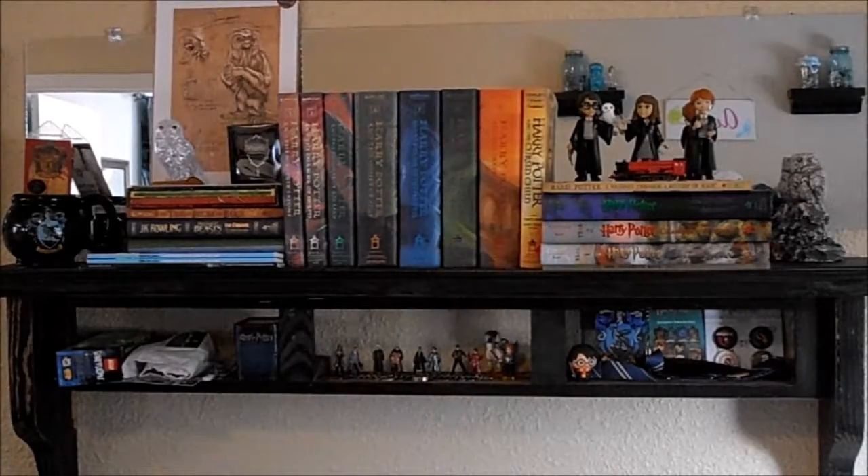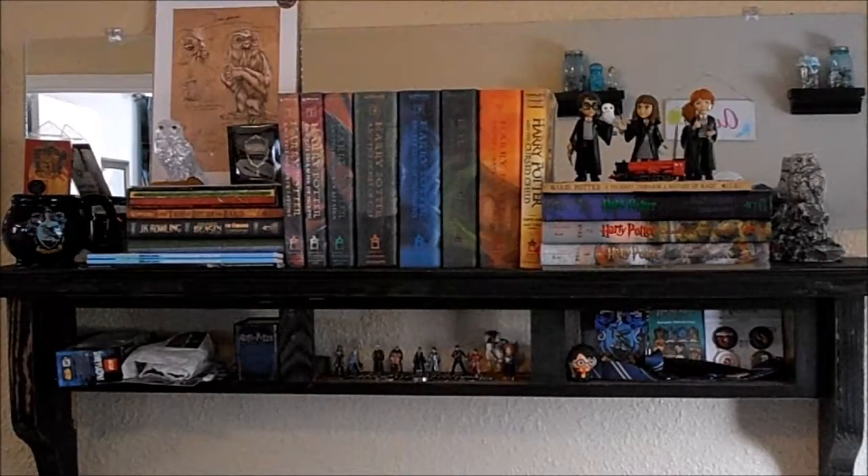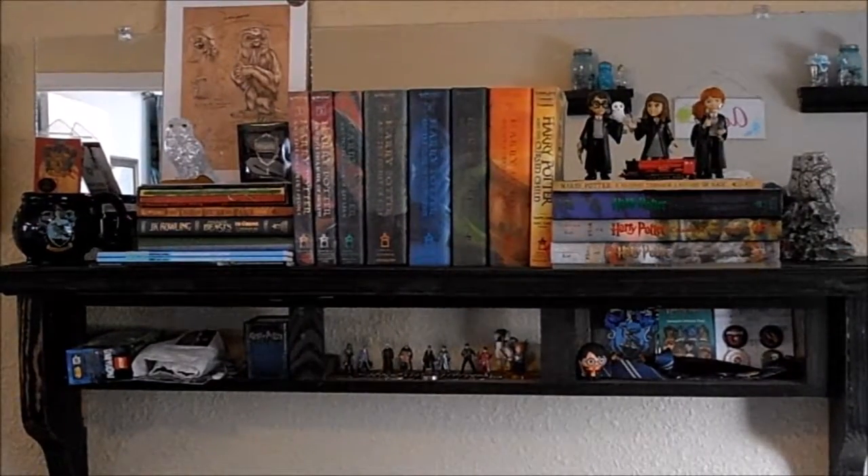So to the right of that over here I have a stone statue. That is not an actual Harry Potter item — I got that about three years ago at an antique store or storage warehouse, something like that. And it reminded me of Hedwig and I really loved it so I got it. I keep it with my Harry Potter stuff because I think it's a good tribute to Hedwig.